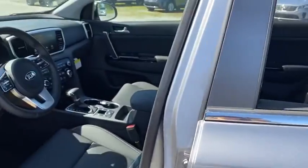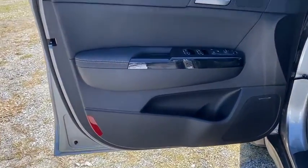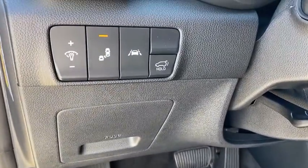Bluetooth, leather-wrapped steering wheel, adjustable steering wheel, power steering, aluminum wheels, keyless start, four-wheel disc brakes, cruise control, AM-FM stereo radio, front-wheel drive, rear defrost.